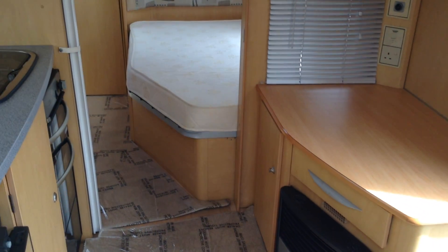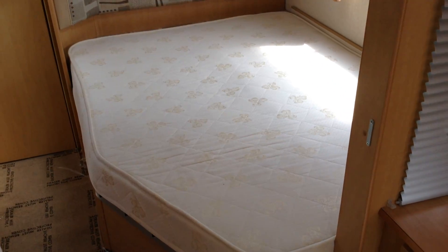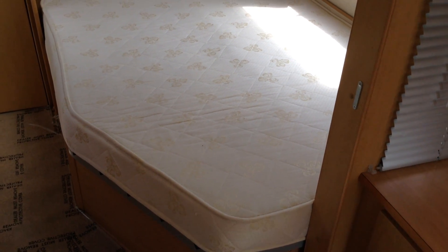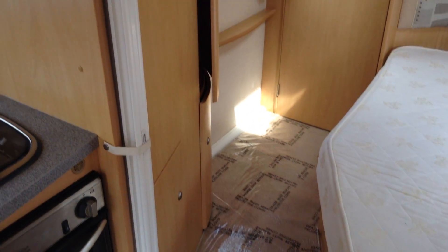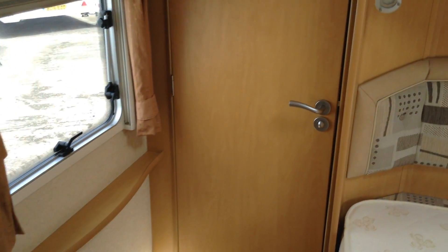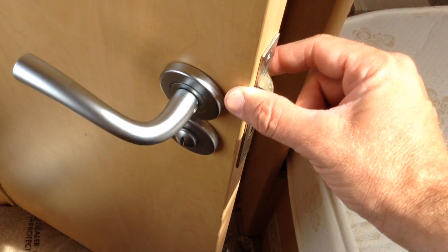There's gas and electric blow heating. It has a fixed bed and you can access the storage space from the outside and from the inside — it's a big, generous storage space too. There are two doors, wardrobe space, and a window immediately to my left. A residential-style door with a proper handle — it's a thick door with a quality feel.